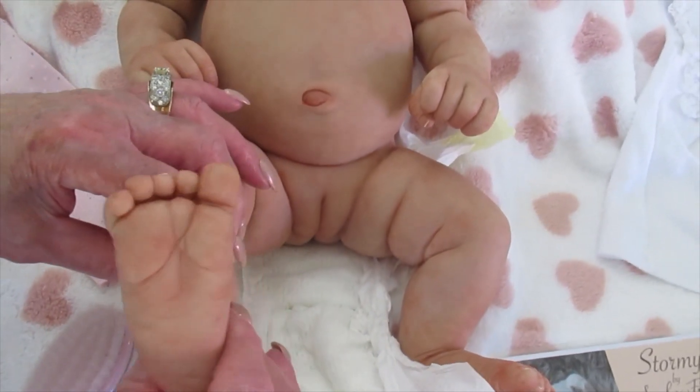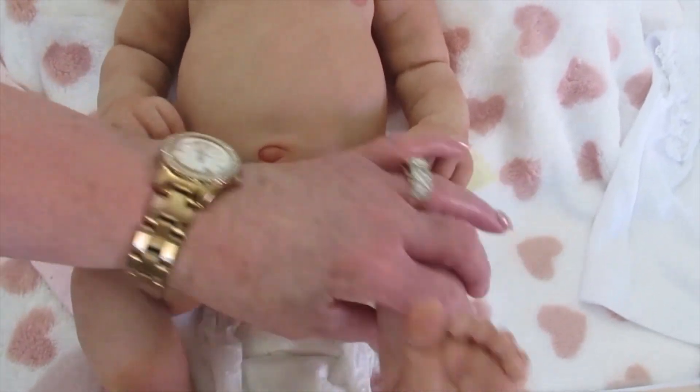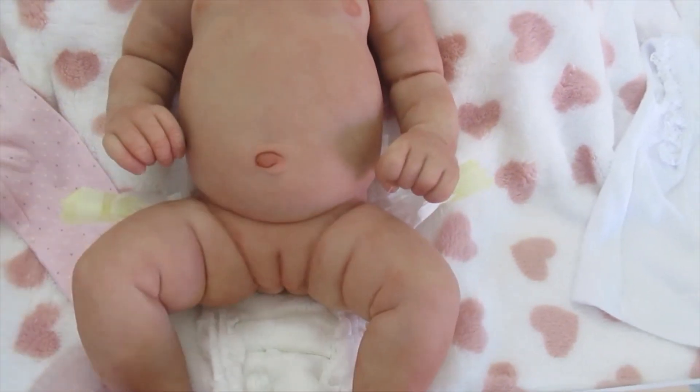Love her feet. Just love her big toes and all the little toes. She looks so real. She is wonderful.